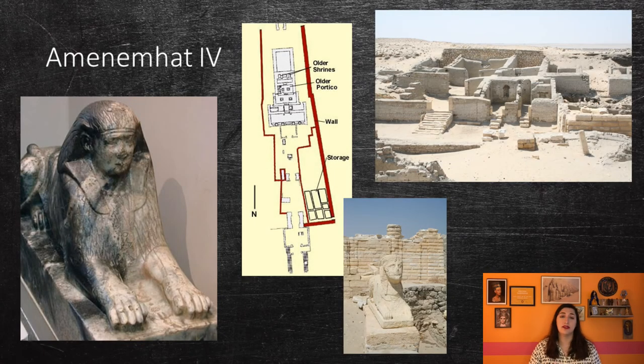Amenemhat IV may have been the son, grandson, or stepson of Amenemhat III, and probably ruled as his co-regent for anywhere from one to seven years. He conducted multiple expeditions to mine turquoise in the Sinai and conducted trade with the Levant, especially in Byblos, where an obsidian and gold chest, a jar lid, and a gold plaque — all bearing the king's name — were found. He continued work in the Fayum area, probably completing the Great Canal, and built a temple of Renenutet and Sobek at Medinet Maadi. Renenutet is a harvest deity depicted as a cobra or a woman with a cobra head, and Sobek was a crocodile god. This is possibly the only intact temple still existing from the Middle Kingdom.